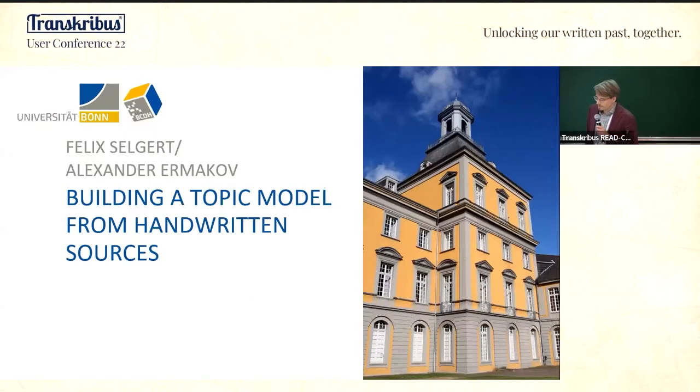This is joint work with Alexander Amakov, who is also at Bonn University but is not here today, so all questions are on me. This is about building a topic model from handwritten sources.